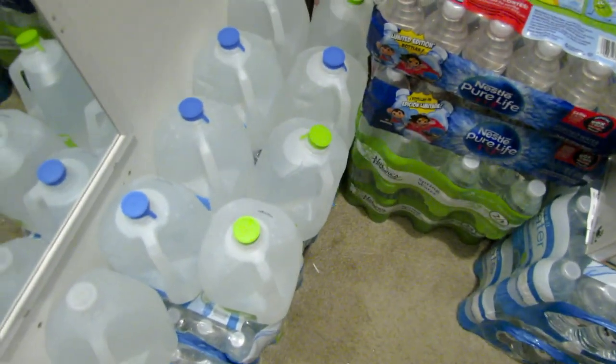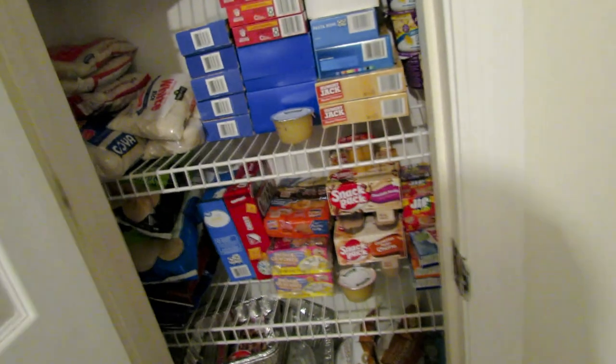Right here is some Advil, gas eggs, Motrin, Claritin, and stuff like that - we stocked up on those things too. On to the next: a closet that I turned into my pantry.